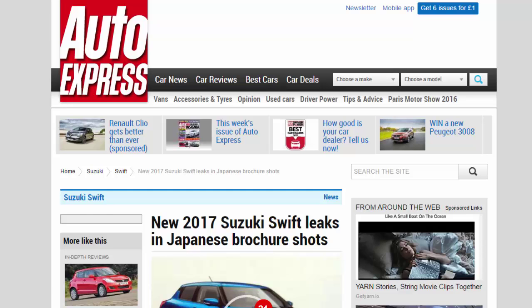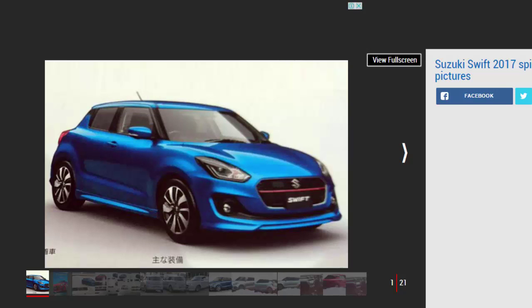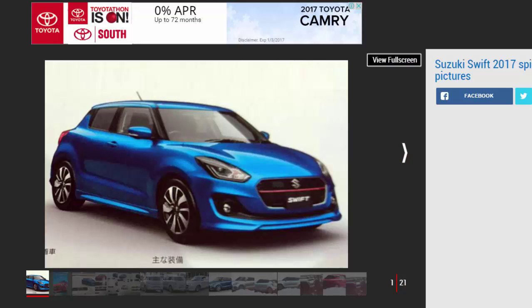New 2017 Suzuki Swift leaks in Japanese brochure shots. Suzuki's more emotional next-gen Swift supermini leaks out ahead of a 2017 reveal with curvy styling and a hybrid version. With the first batch of spy shots of the 2017 Suzuki Swift circulating earlier this year, new Japanese brochure images have now surfaced online showing the supermini's design without camouflage.